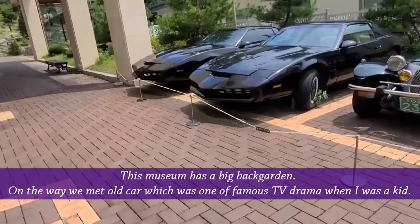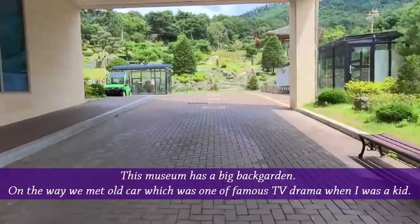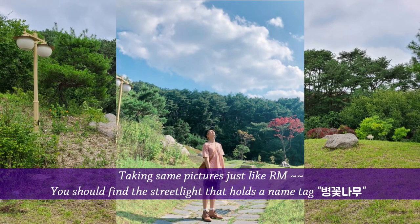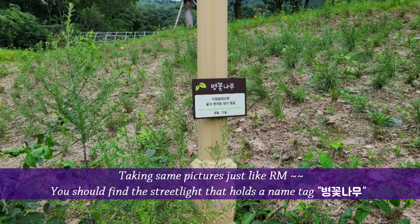This museum has a big back garden. On the way, we met Old Car, which was one of the famous TV dramas when I was a kid. Taking the same pictures just like RM. You should find a street light that holds a name tag, Byunggkotnamu.